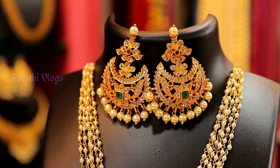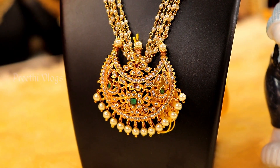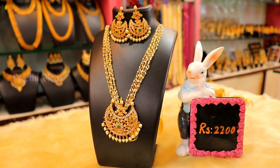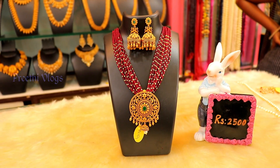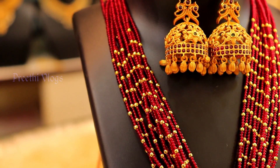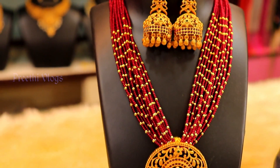You will see a grand pendant. You will see pearls as a specialty. If you are wearing a color outfit, you can enhance the color with pearls. If you are wearing a simple outfit or a grand outfit, you can pair the bunch pearls.